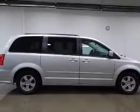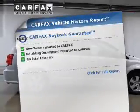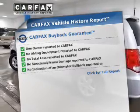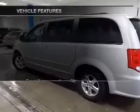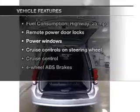The anti-lock braking system will help keep you safe on the road. A vehicle history report from Carfax, the most trusted provider of vehicle history information, is offered to provide you with peace of mind. And, with these notable features, you won't want to miss out on the opportunity to own this amazing ride.